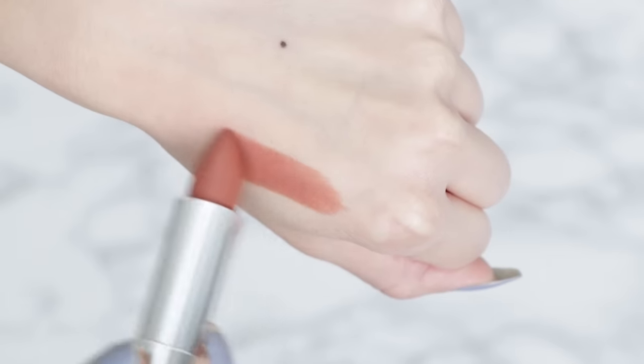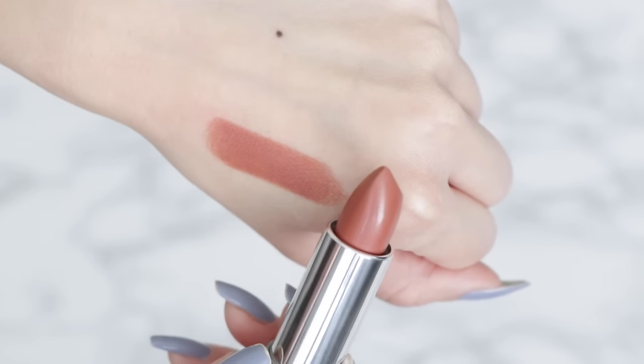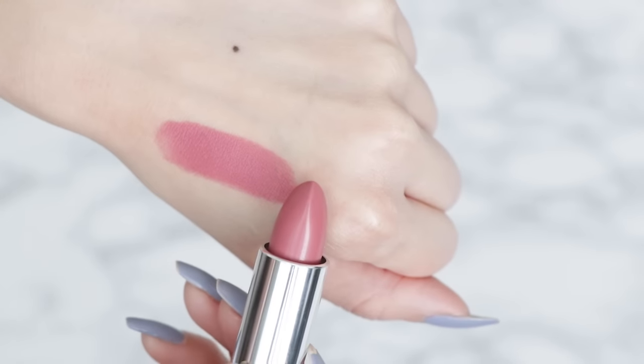Next up I have Raw Chocolate, which looks like a really pretty warm nudey brown — it sounds delicious. I kind of overdrew my lips with this one, but this color is so pretty. It reminds me of like a terracotta rose color. It is slightly more on the orangey side, but I don't really mind that because it makes it a very wearable nudey brown and I think it's really pretty.